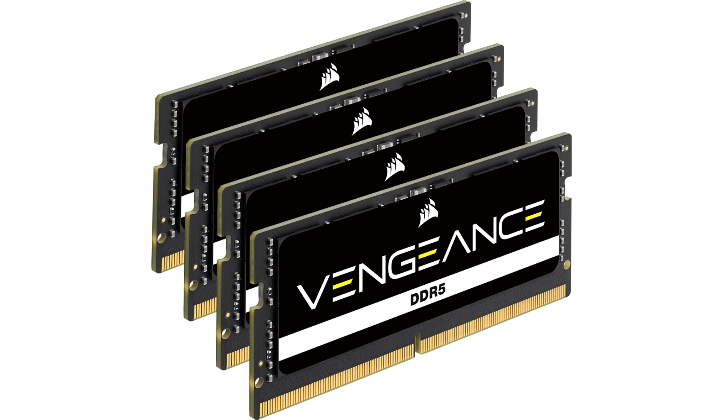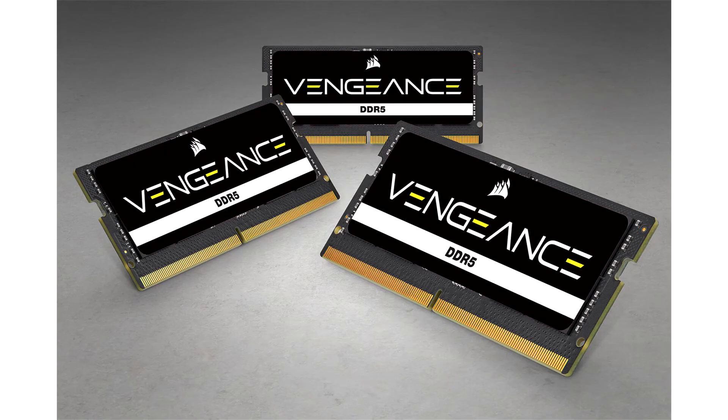Vengeance DDR5 SODIMM modules harness the faster frequencies and greater capacities of DDR5 to improve load times and multitasking in a wide range of popular laptops and small form factor PCs, so you can bring DDR5 performance wherever you go. Installing and setting up Vengeance DDR5 SODIMM is quick and easy — just a screwdriver is required to install in most laptops. For high-speed kits, the modules' performance advantages are immediate, as they automatically set to maximum speed on compatible systems without needing to tinker with BIOS settings.